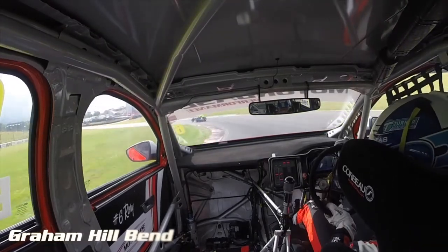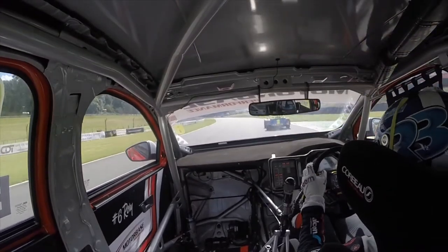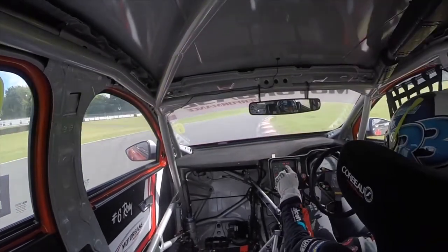This is my nemesis — Graham Hill Bend. I really struggle here; I think most people struggle with this corner. But on this particular occasion it looked quite smooth, carries much speed through, rides the curb.